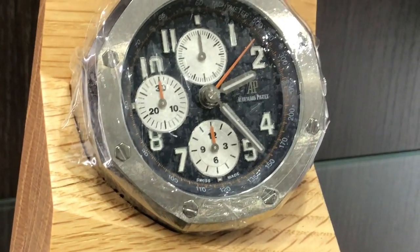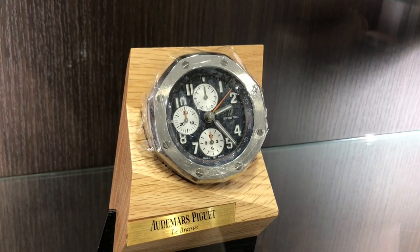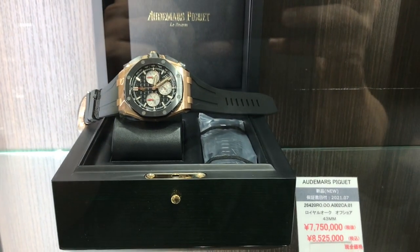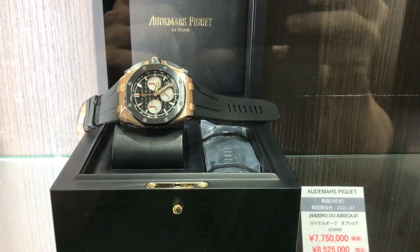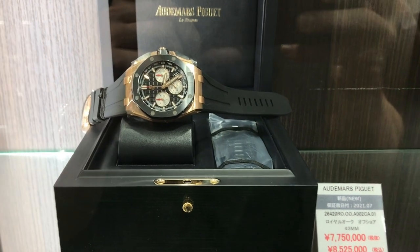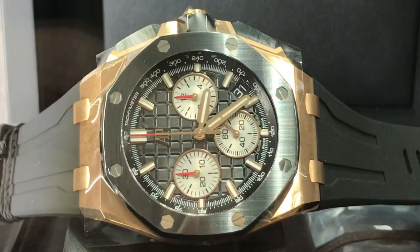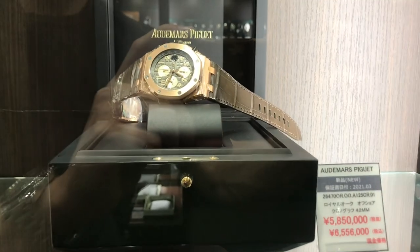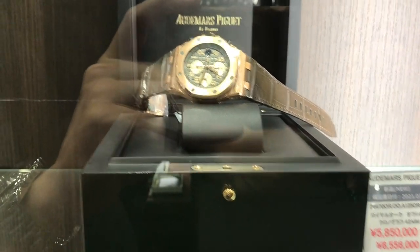Here's an AP clock — it doesn't seem to be running, so it must not be a quartz, probably a manual wind. Here's another AP. Some people like this sort of big, ostentatious wrist presence kind of watch — certainly the watch for someone that wants their watch to be noticed, who wants something kind of obvious.